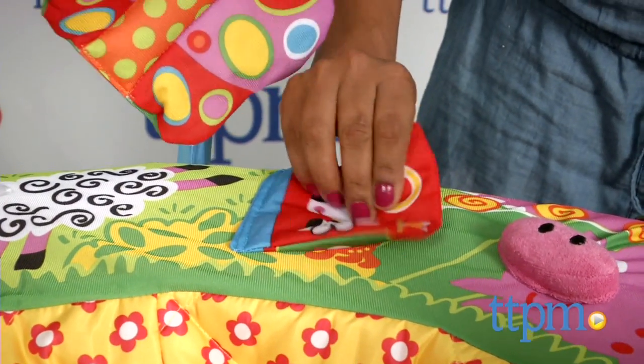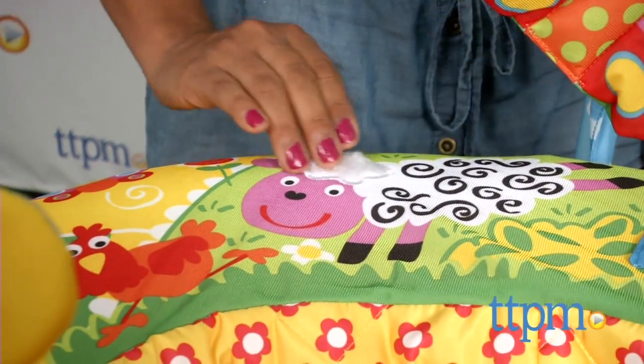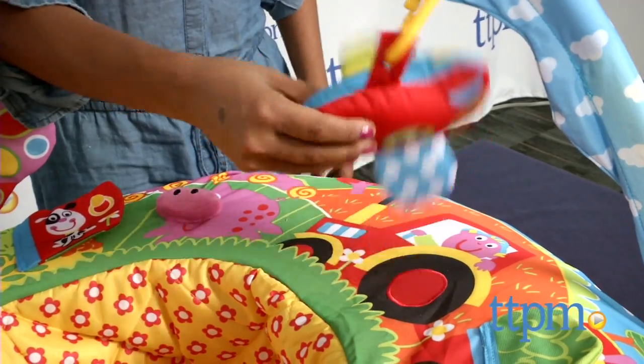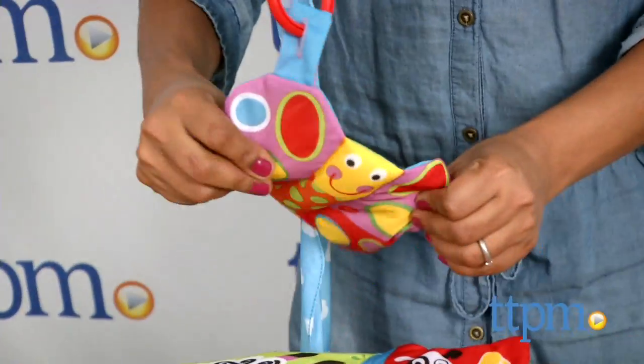Three dangling toys can be removed and attached to your stroller or car seat for extended on-the-go play. The textures, colors, and dangling toys all make this a very engaging toy for baby to explore during those first few months.